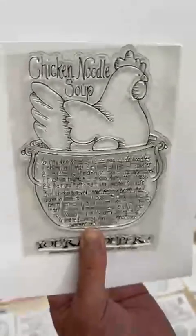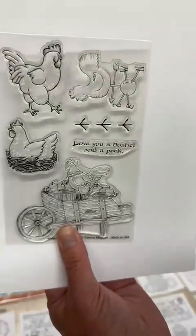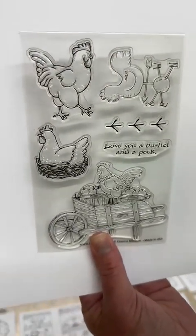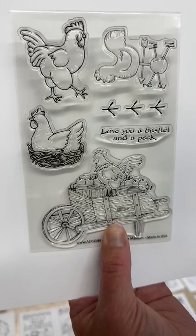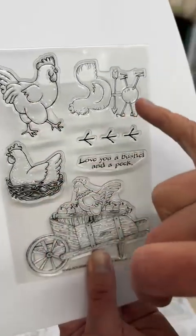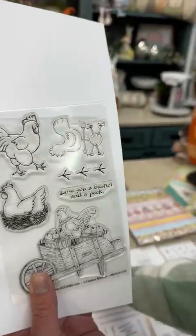If you'd like to join the recipe stamp club, it's recipestampclub.com. The four-by-six recipe stamp always has a coordinating stamp — our recipe club add-on — which is also a subscription. You can choose to add it to your order or just get the recipe stamp. This add-on is now on the shopping page. It features a cute chicken in a wheelbarrow, a hen, a rooster, a cupola, a little chicken prince, and it says 'Love you a bushel and a peck.'